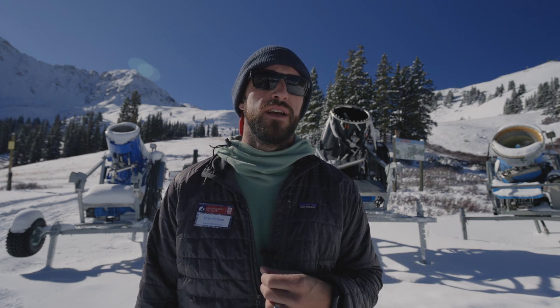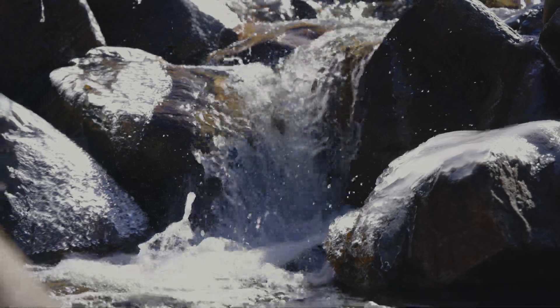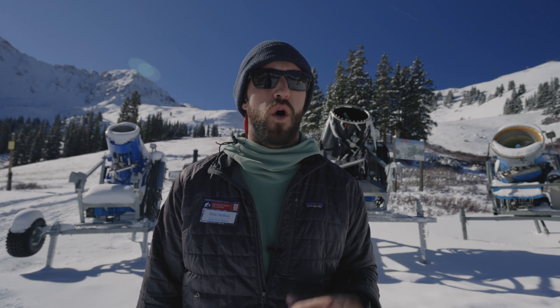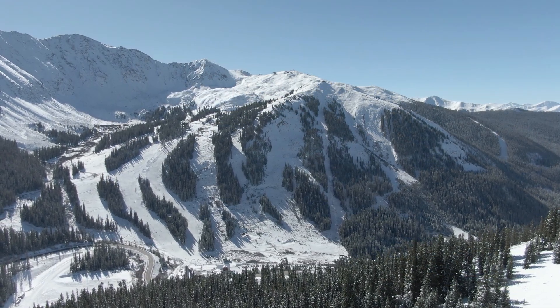When you couple that solar-powered aspect to our snowmaking operation with what we talked about a few weeks back — about how the water consumption of our operation is actually quite small, only about 15% of the water we use is lost — couple that with solar-powered snowmaking, we're pretty confident in calling our snowmaking operation very low impact.